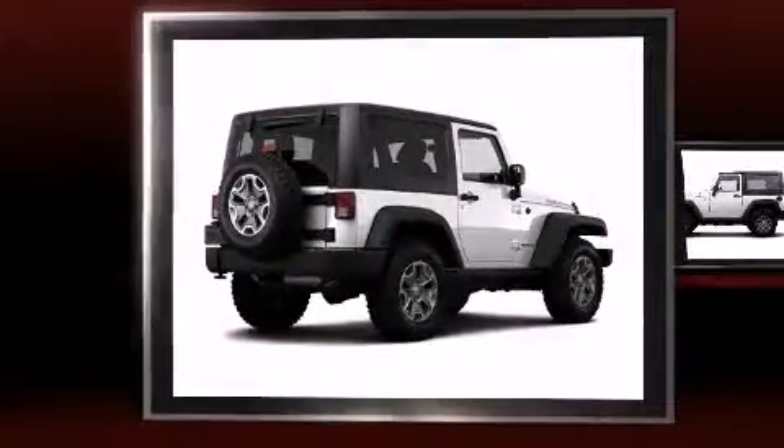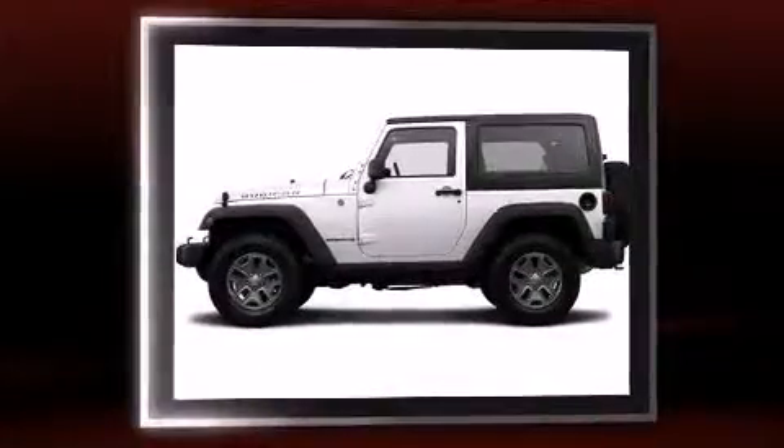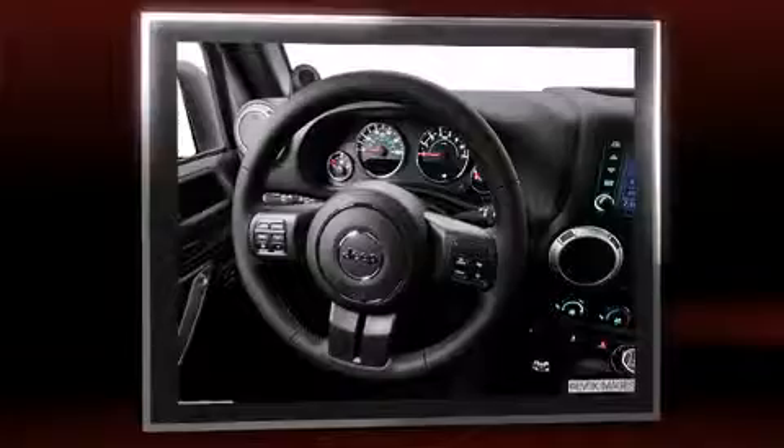The 2014 Jeep Wrangler features a standard transmission, four-wheel drive, and a refined six-cylinder engine. Jeep prioritized fit and finish, as evidenced by voice-activated navigation, variably intermittent wipers, a leather steering wheel, a trip computer, heated seats, skid plates, and cruise control.